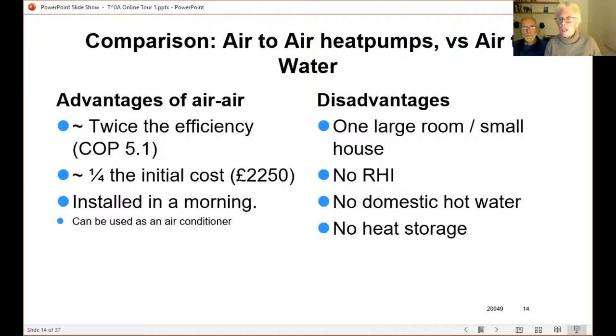The disadvantages are that it heats our large kitchen living room brilliantly, but one of these would also heat a small two-bedroom house. You don't get the Renewable Heat Incentive, but if you've got a well-insulated house and aren't using much heat you don't get much RHI anyway. It also isn't doing your hot water, so you've got to have another solution for that. We still have the gas boiler, but when it dies — which is a when, not an if, as it's 20 years old — we'll probably go to direct electric, something like a Sunamp. There's also no heat storage, so when it's in defrost mode the room might start to feel a bit cold, whereas an air-to-water system's pipework acts as short-term heat storage.